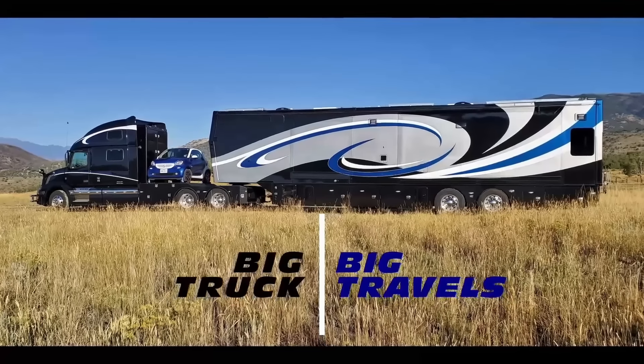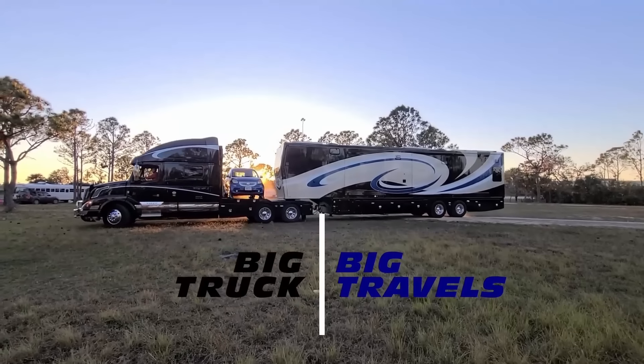But we're going to show you how we roll on the next five days as we head out to Idaho. Before that, we're going to roll the intro.